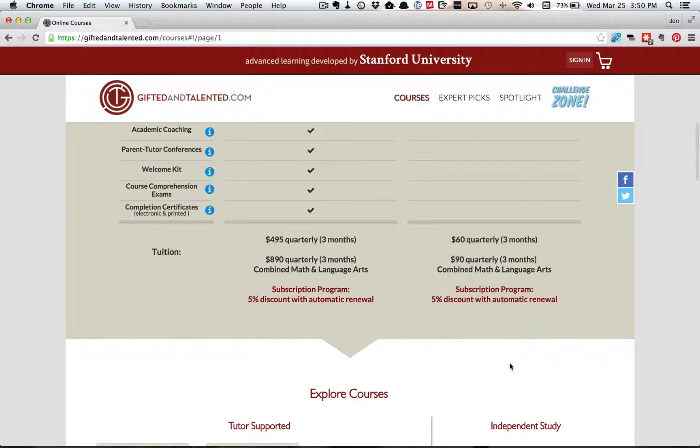And here's the pricing for both streams. This side is the independent study, this side is the tutor-supported.